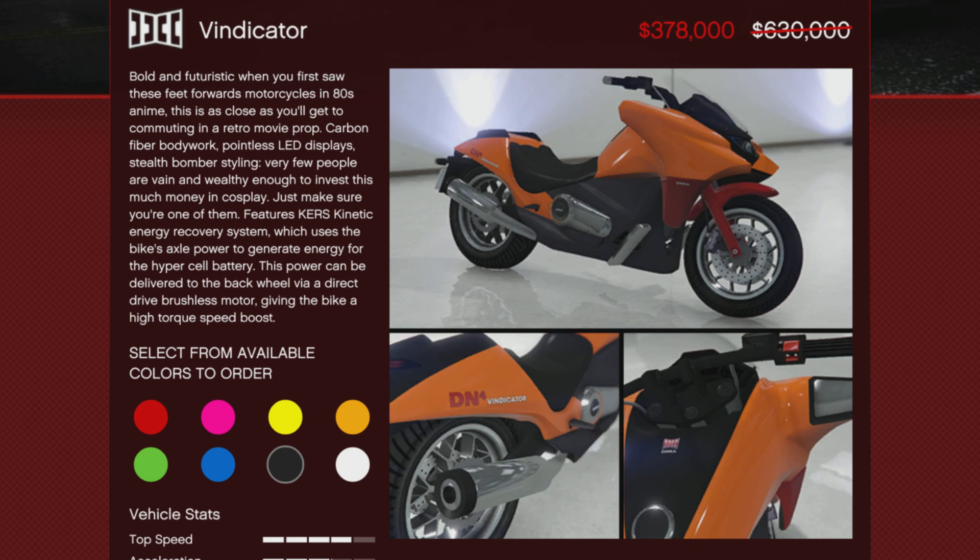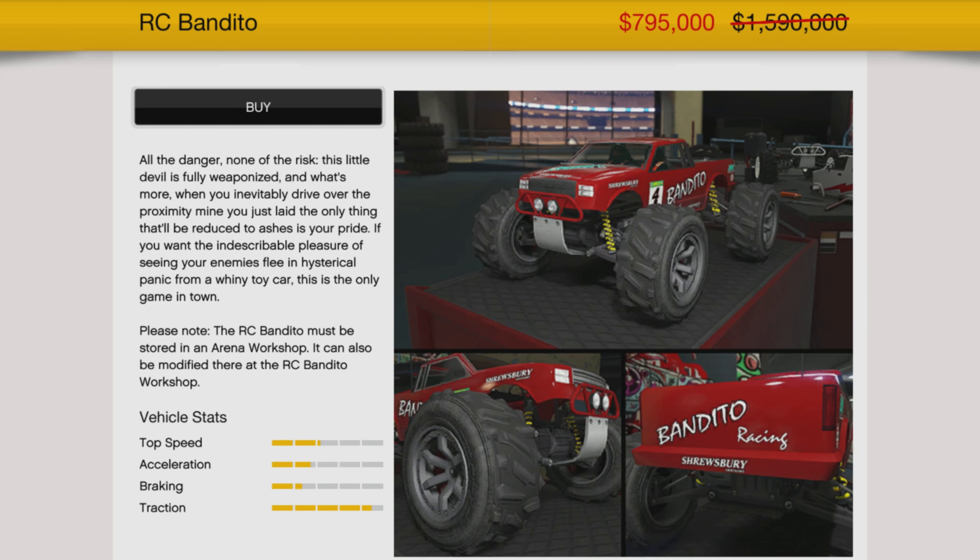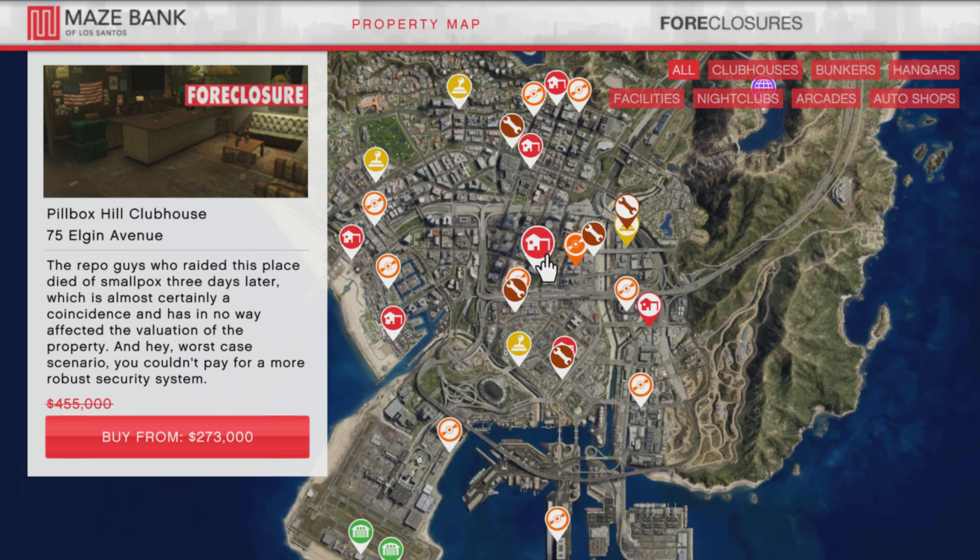The Vindicator is also going to be 40% off this week. It's a cool bike — it has KERS, Kinetic Energy Recovery System, technology. It has a few little speed glitches you can do with it, but other than that it's really just a collector's vehicle, nothing mandatory. The RC Bandito is 50% off this week. You also need to have an RC Bandito upgrade for your Maze Bank Arena workshop, so keep that in mind. It is a lot of fun and you can use it to defend or even attack in PvP against tryhards.